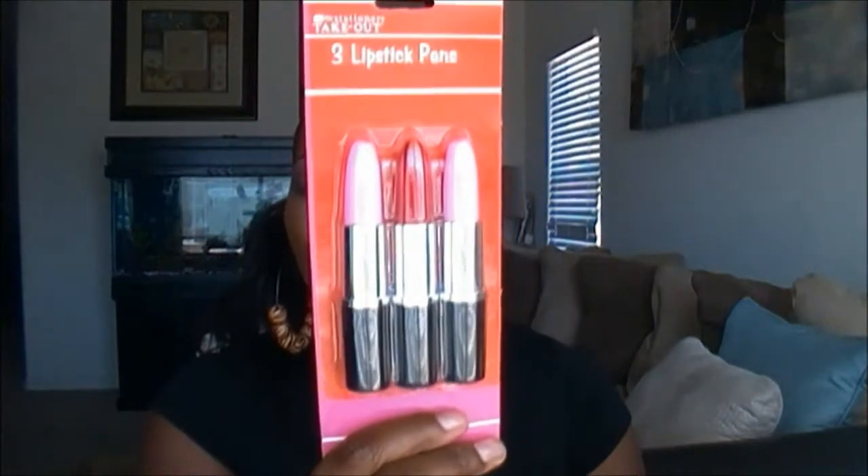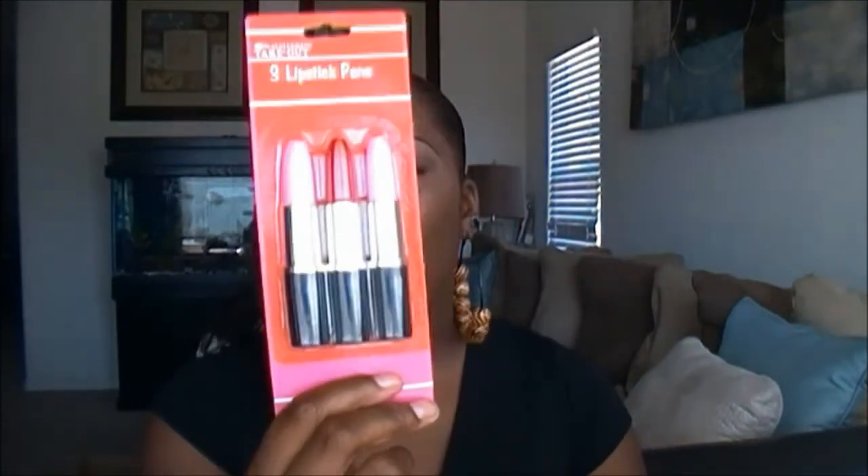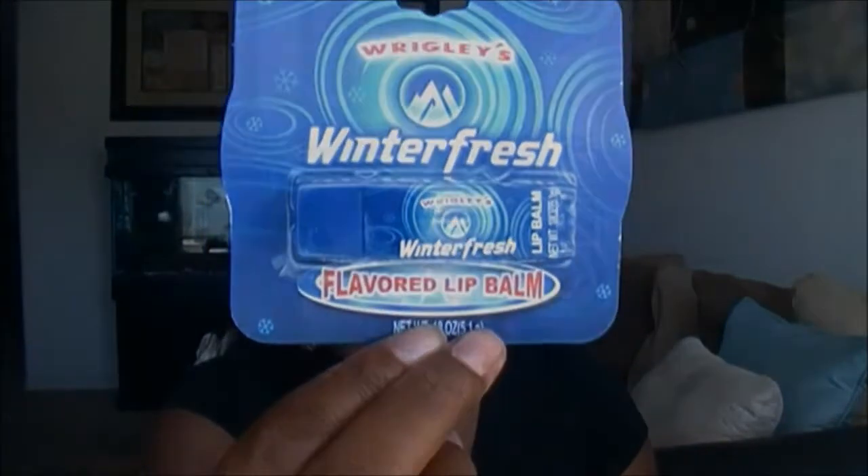If you see these duo packs in your dollar store, definitely grab them — you can't beat two for a dollar. The last miscellaneous items from the dollar store: I got some lipstick pens in a three-pack, and I also got some Wrigley's Winter Fresh flavored gum lip balm — I thought that was pretty neat, never seen it before.